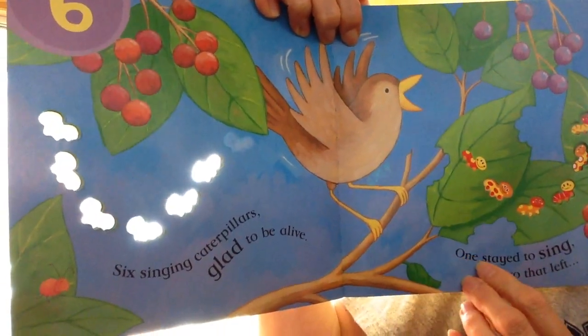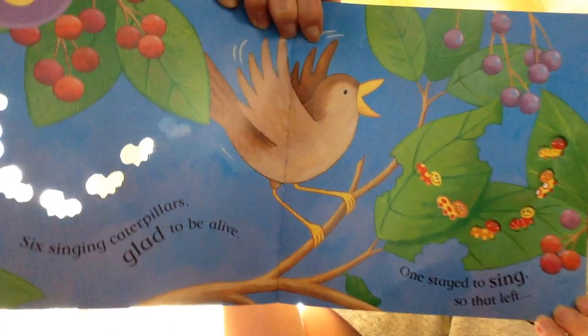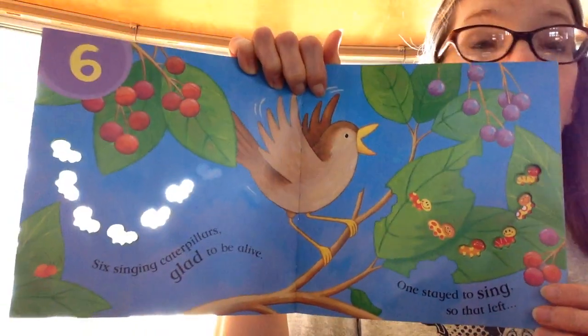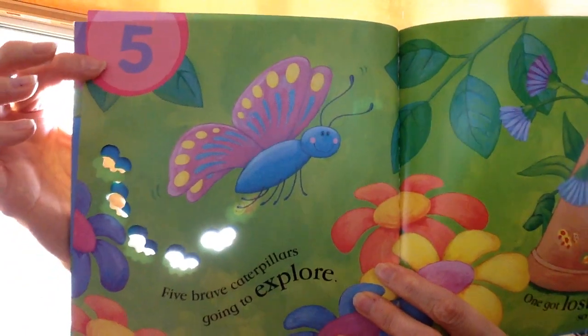6 singing caterpillars. 1 stayed to sing. So that left — what's next if we're counting backwards? 5. You got it.